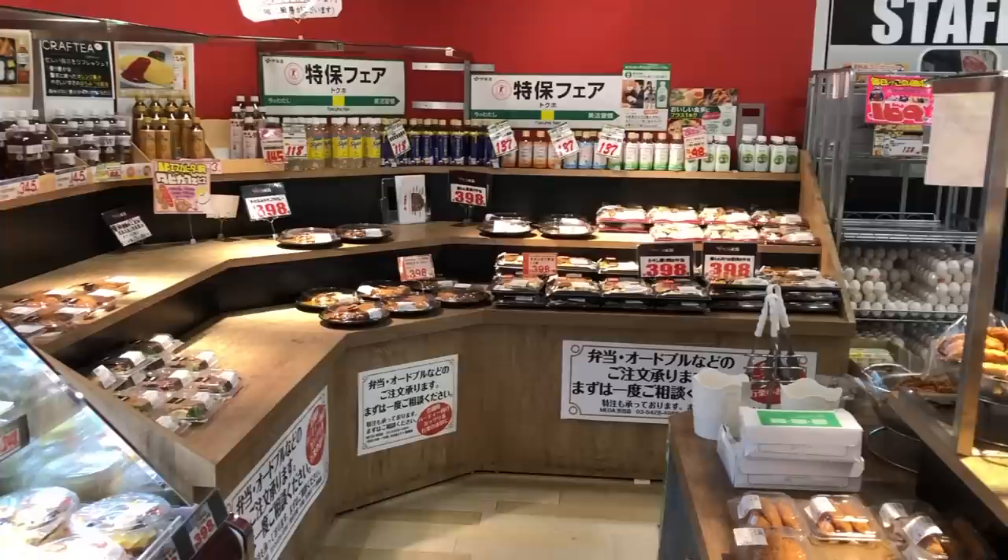So when I'm really hungry, I go to Don Quixote. Don Quixote is known for having all sorts of Japanese goods. Some locations are larger than others, so you need to be mindful. The one I went to is a Megadonki, which means they have everything — including a supermarket with a deli section, which is where I got all of these lunch bentos.